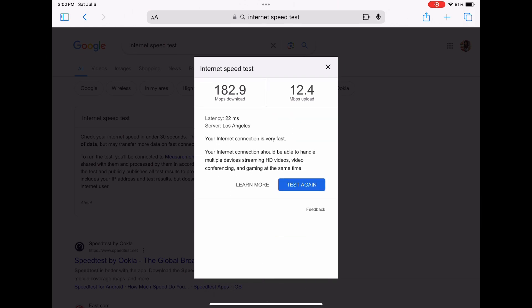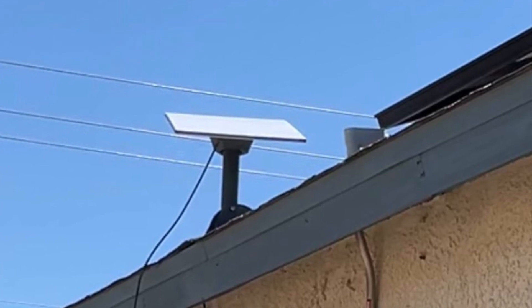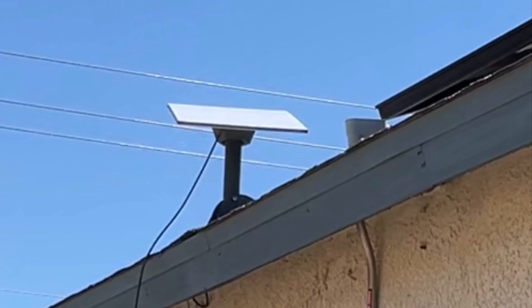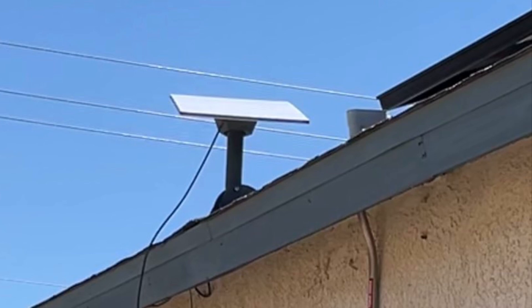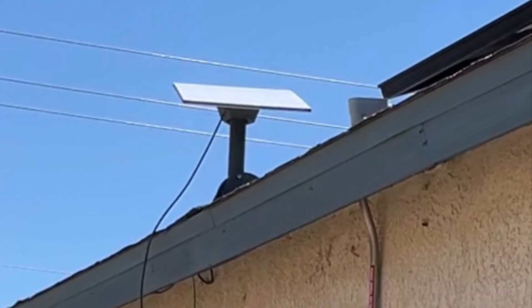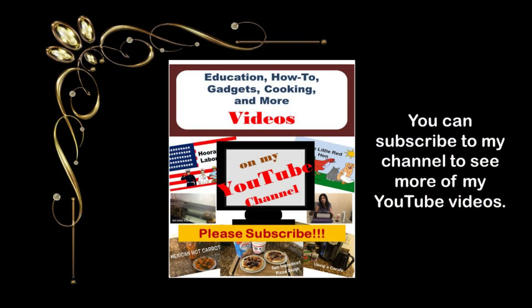182.9 for the download and 12.4 for the upload. We are obviously very happy with the Starlink service internet speeds, and this is just the first day. It's supposed to get better after it's been sitting there for a little bit. Definitely way, way better than the hotspot or any other rural area service that we've been able to get out here. I hope you found this video helpful — thanks for watching, I'll see you next time.